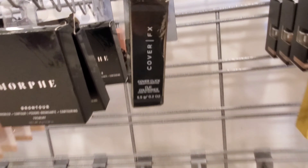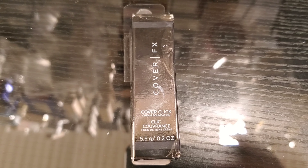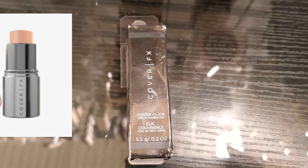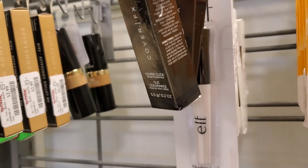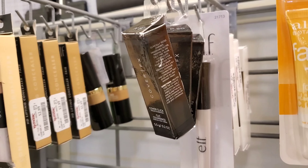For the first time I see this Cover FX Cover Click Cream Foundation — this is a mini foundation, very cute. It's only $3.99 at TJ Maxx and it comes in two to three different shades to choose from, so it's pretty cute if you find it in your shade.